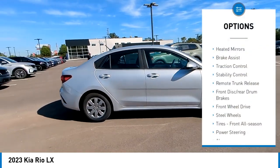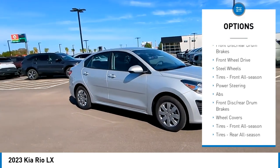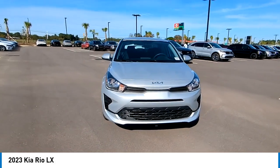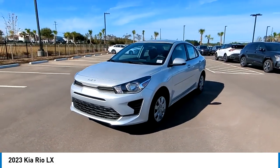Tire pressure monitor, heated mirrors, brake assist, traction control, stability control, remote trunk release, front disc, rear drum brakes, front wheel drive, steel wheels, tires, front all season.